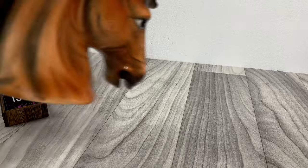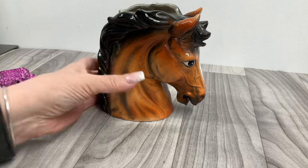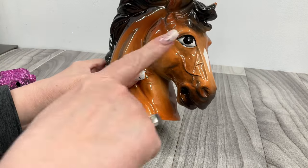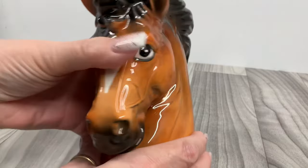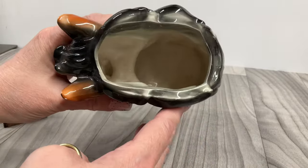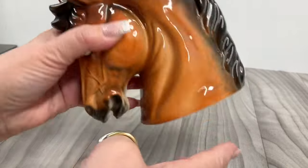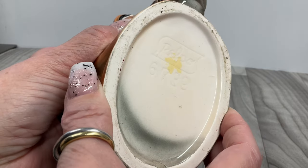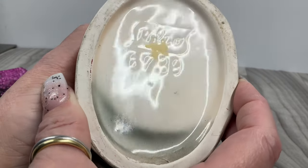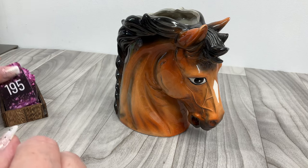Look at this beauty — it's a horsey head vase! Look at his little veins and details — isn't it cool? Here's the inside. I think it says 'Relic' on the bottom, maybe. This one is going to be fifteen dollars.